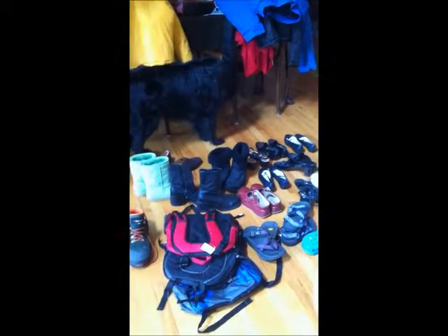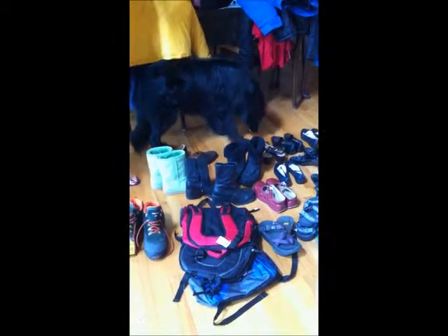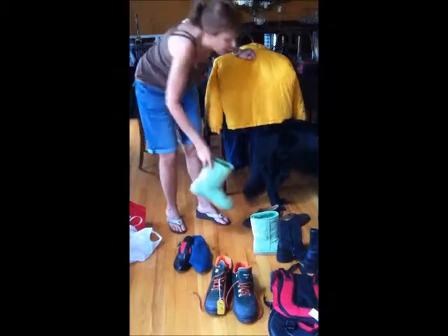We have Teva sandals, brand new backpacks, Ralph Lauren hiking boots for men, size 13 — very hard to find those sizes. I even have a pair of Uggs; those will be listed this winter when it comes.